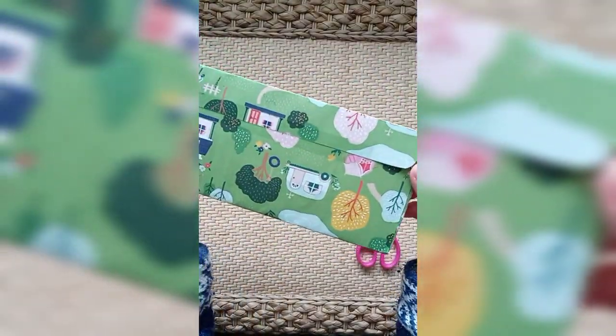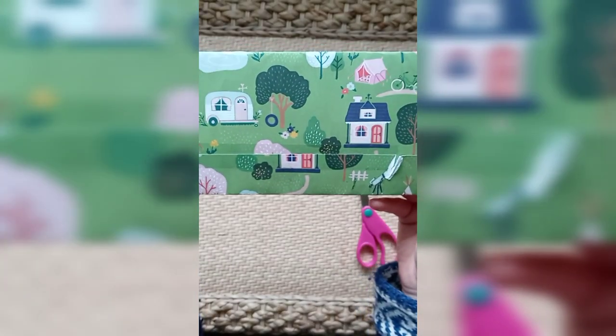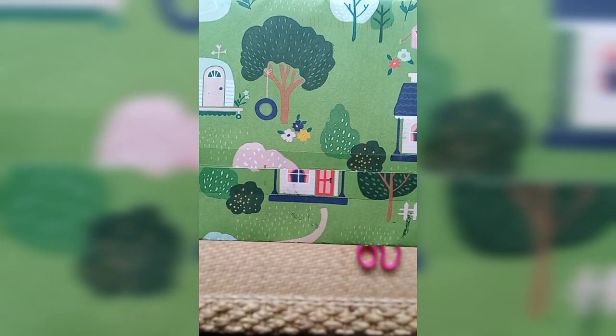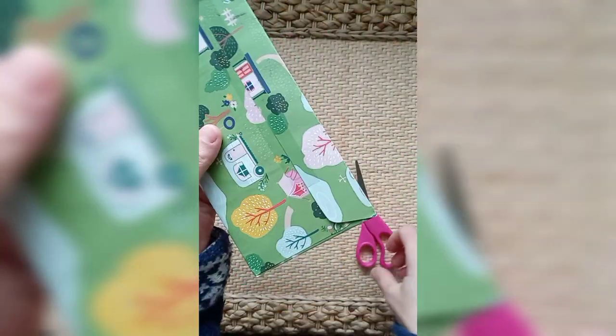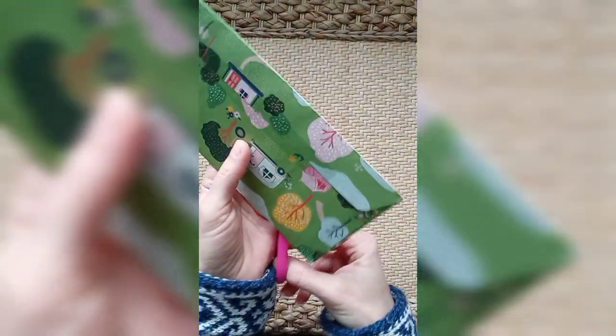This envelope is just super cute with little trailers and a tree with a tire swing in it. It's so cute. Let's break it open and see what we're getting in here.